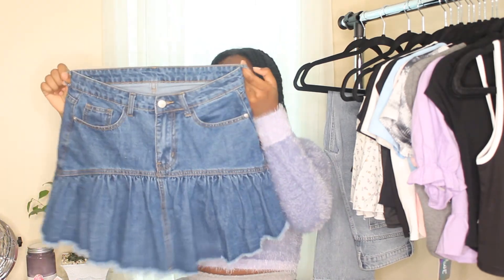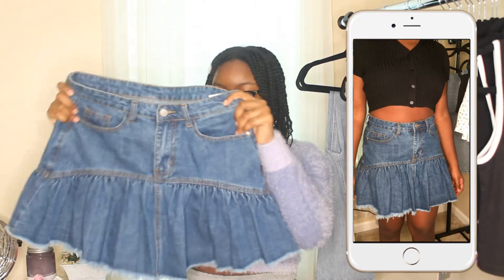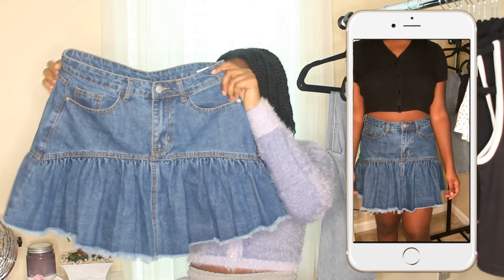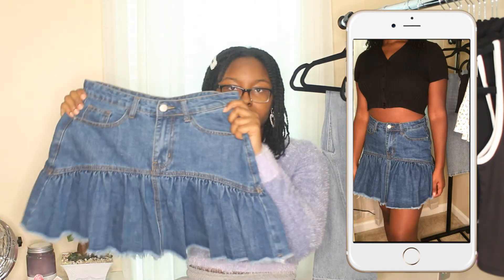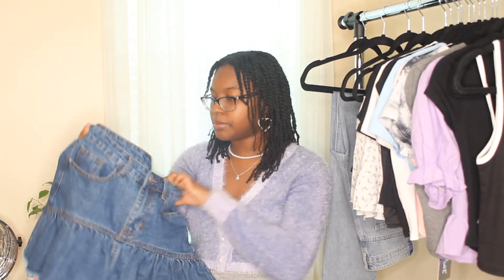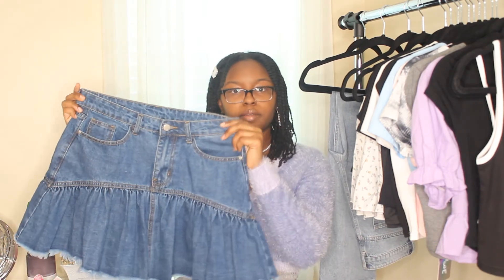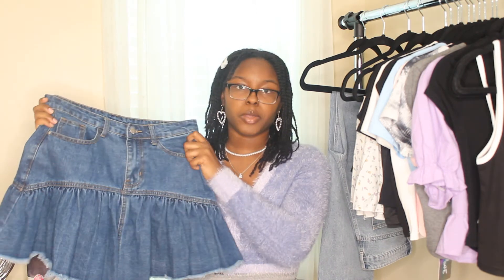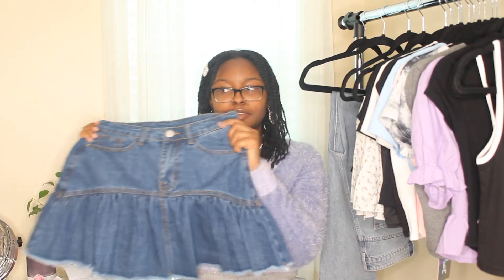My absolute favorite item of the entire haul is this gorgeous dark denim skirt. It's so pretty and so flattering — it has this really cute flared detail at the bottom. I've already worn it out and I love it. The quality is great regular denim material, the length is perfect, and it has belt loops so you can add a belt for extra detail. I had this in my wish list for a while and I'm so happy I finally picked it up.